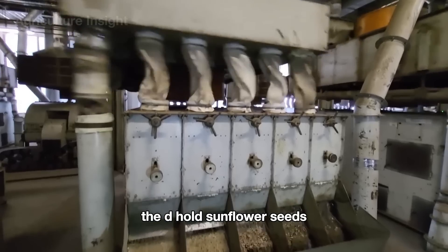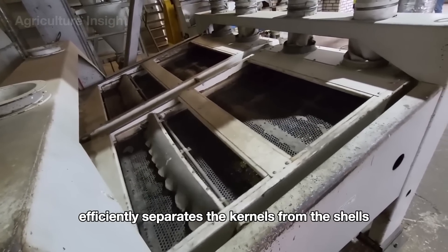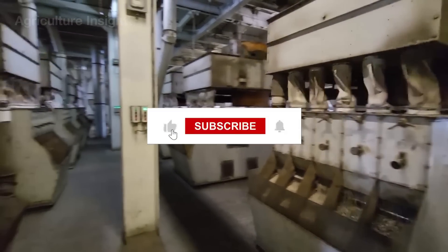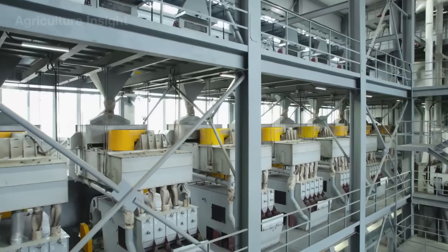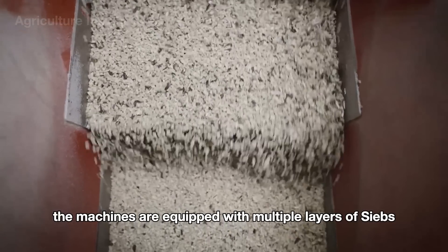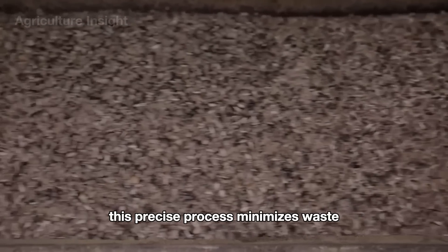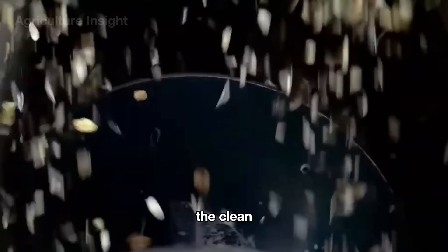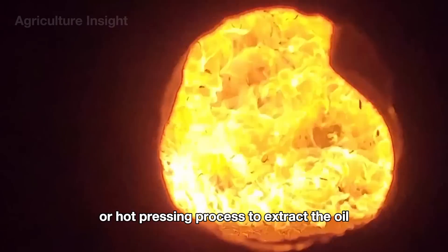The de-hulled sunflower seeds enter shaking separator machines, where a combination of vibration and airflow efficiently separates the kernels from the shells. The machines are equipped with multiple layers of sieves, which sort the kernels by size and ensure the lighter shells are blown away by controlled air currents. This precise process minimizes waste, ensuring that only clean, intact kernels are sent to the oil extraction stage. The clean kernels are then fed into pressing machines for oil extraction.